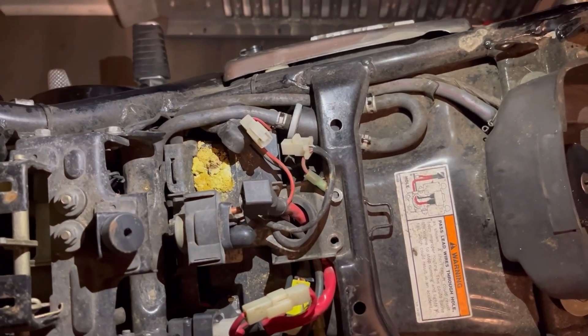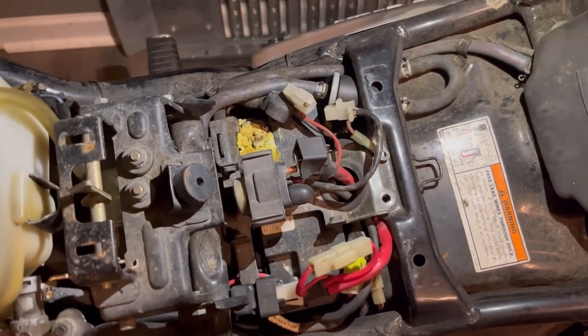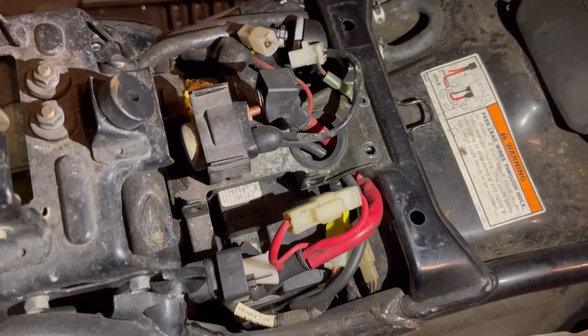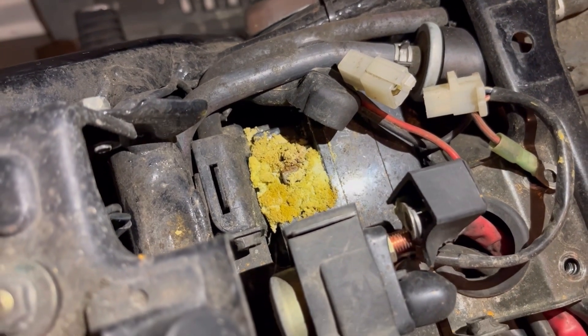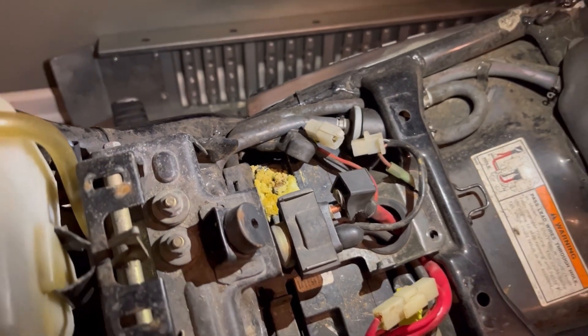I'm going to assume that for the 10 years that this was sitting, it was sitting outside. Because I'm having to go through this entire bike tonight, obviously. If anyone's ever seen so much acid, let me know in the comments. I've never seen that bad of an acid buildup on a battery before.